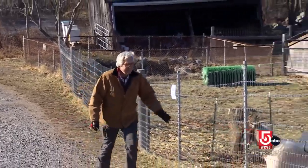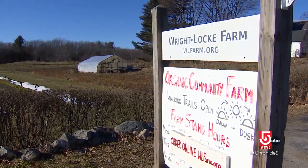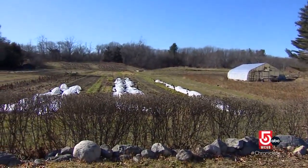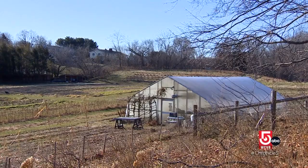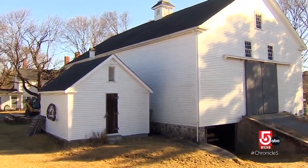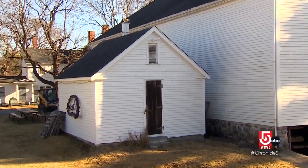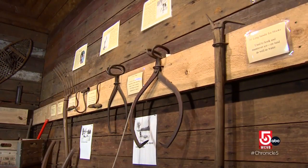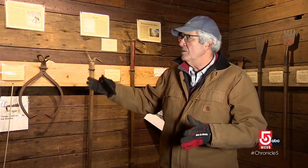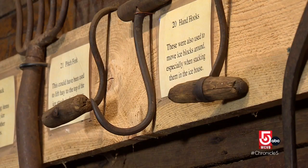Archie McIntyre is executive director of the nonprofit Wright Lock Farm in Winchester, which dates back to 1638. It is one of the very few farms fully operating inside of Route 128, making it a very important resource for the community. McIntyre says during winters long ago, ice was harvested and stored in ice houses like one built in 1827. The walls are very thick and filled with sawdust for insulation. The Wright Lock Farm's ice house is now a mini museum for visitors.